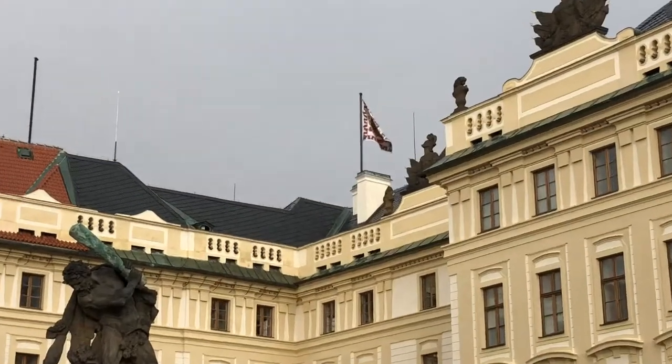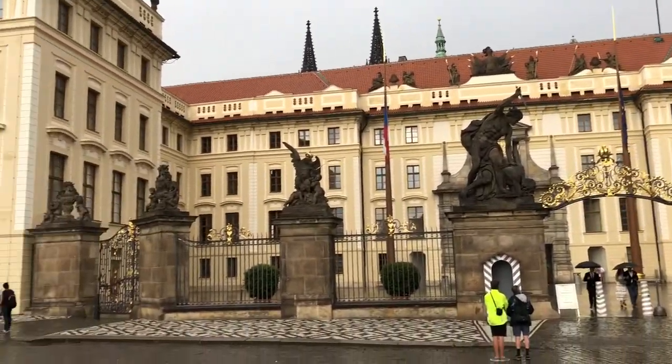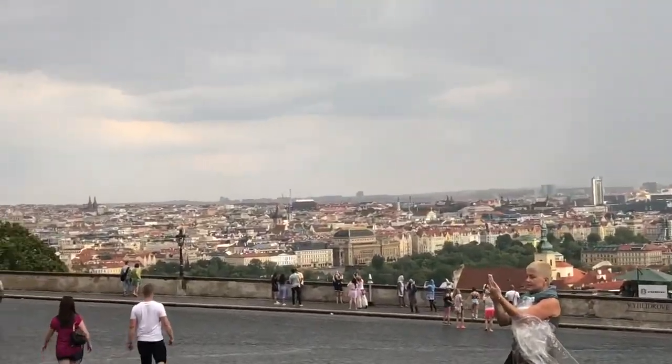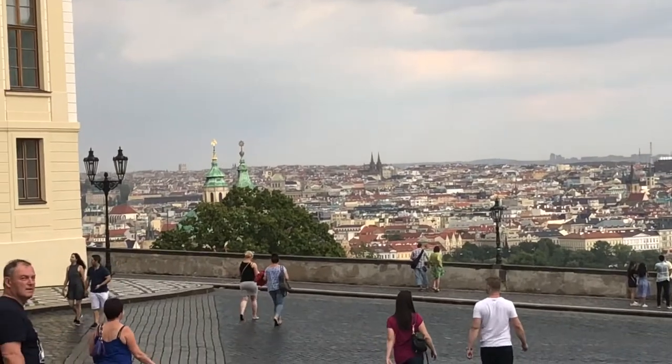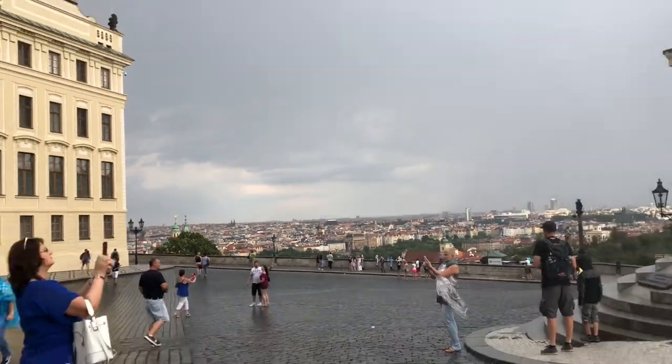It means that the president is in town, he's in the country, and there's some controversy with the election of the latest president. Look at the view from up here. Where those two spires are is the area where they have a lot of fun bars, according to our guide.